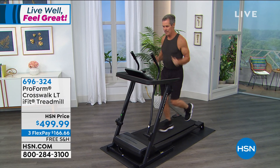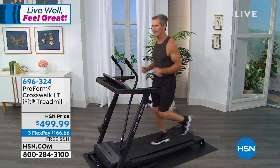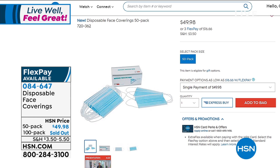We're all at home and not doing as much. If you're looking to get moving and burn some calories, this is a fantastic option. Speaking of staying safe when you do go out — if you're looking for more reliable face coverings, we do still have some available. Our 100-pack has sold out, but we have the 50-pack for $49.98 — that's just under a dollar per mask. These are disposable. We only have about 1,200 of those left for everyone in the country. Item 084-647 — they're breathable and comfortable around the ear.